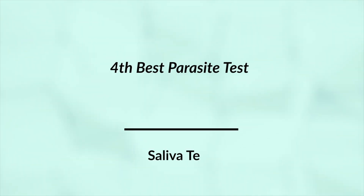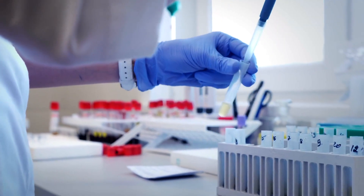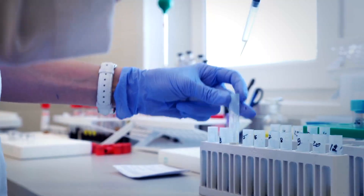You can incidentally find some parasites — if the doctor's looking for other stuff and finds them, awesome. But outside of that, I would not trust my health to this type of parasite analysis. The fourth best parasite test is a saliva test. Basically you spit into some sort of receptacle, you can do this at home, and you ship it off. It'll tell you if you have any antibodies to any parasites.